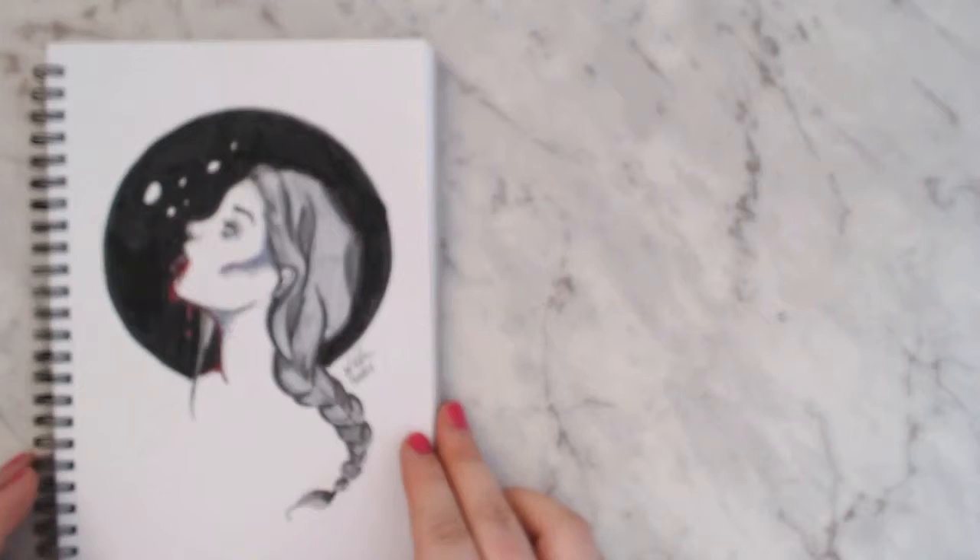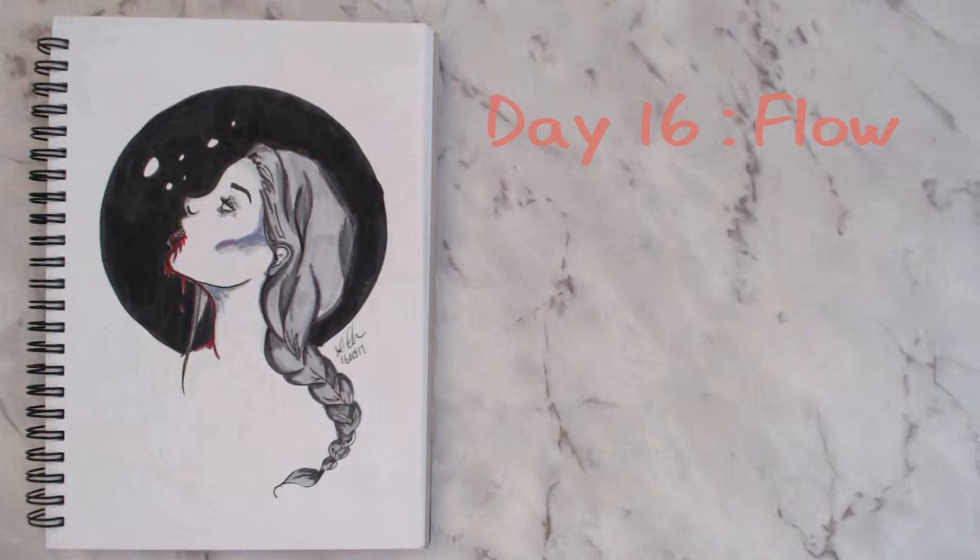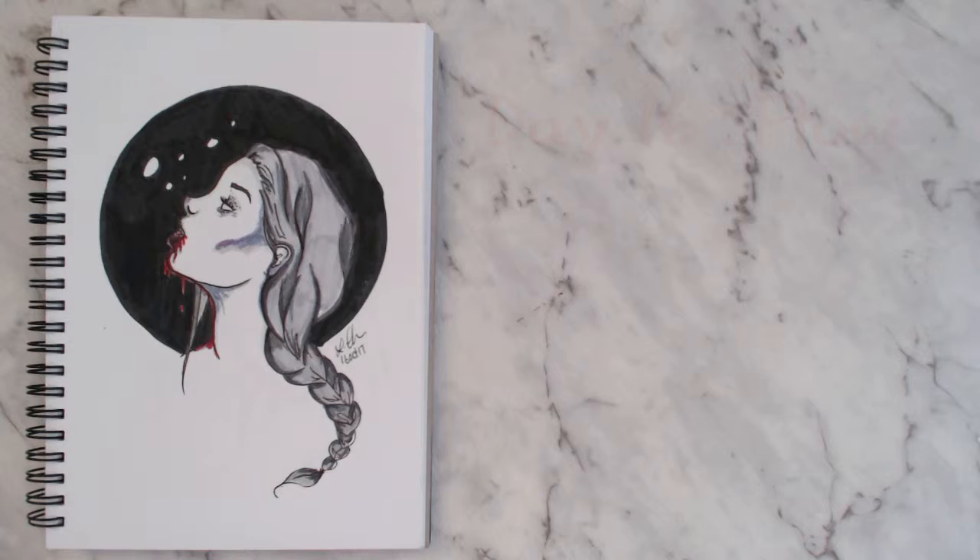For day sixteen I chose the prompt 'flow' and went with flowing blood. I really really liked this one before I added the black background and I wish I hadn't done it — you can't really see the blood or the lips very well. She's someone bleeding from the mouth with vampire vibes and those dead white eyes.